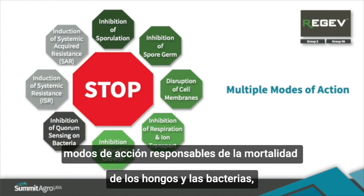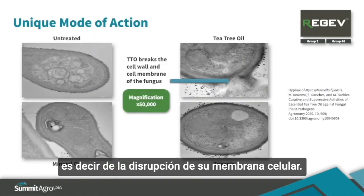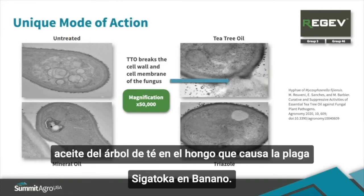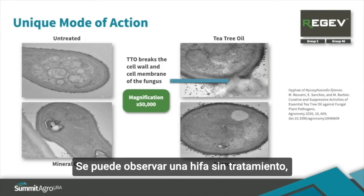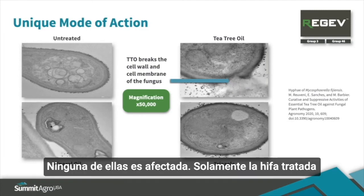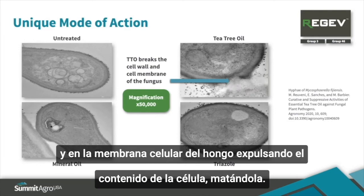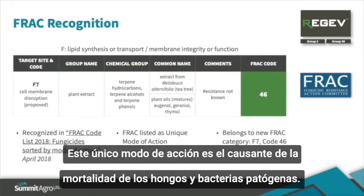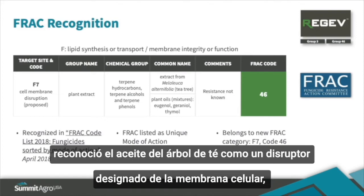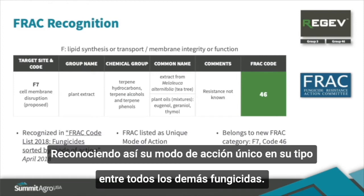Let's now take a look at the key mode of action responsible for fungal and bacterial mortality — disruption of cell membranes. These images of fungal hyphae are magnified 50,000 times using scanning electron microscopy and illustrate the unique mode of action of tea tree oil on the fungus that causes black sigatoka in bananas. The cell walls of hyphae treated with tea tree oil break down, releasing the contents of the cell and killing it, whereas hyphae treated with mineral oil or triazole fungicides are not affected. In 2018, the Fungicide Resistance Action Committee, also known as FRAC, recognized tea tree oil as a cell membrane disruptor and designated its own target site F7 in FRAC group code 46, recognizing this as a unique mode of action from all other fungicides.